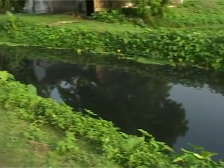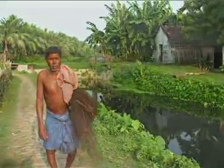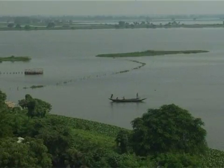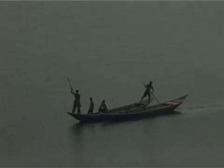Only a few years back, sewage-fed fisheries, especially on the eastern side of Kolkata, used to be a good source of fish. But at present, the estimated area has come down to 1,471.92 hectares only.